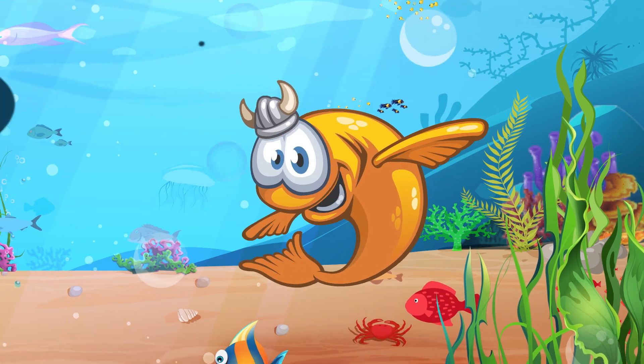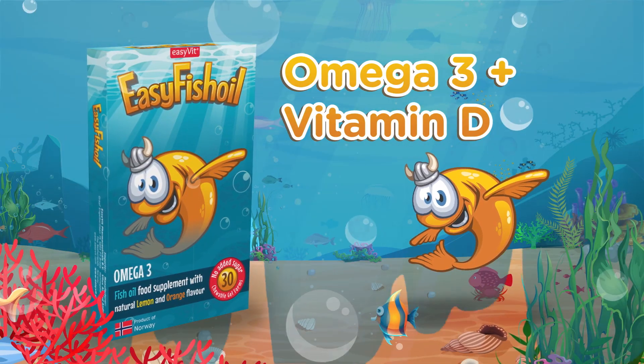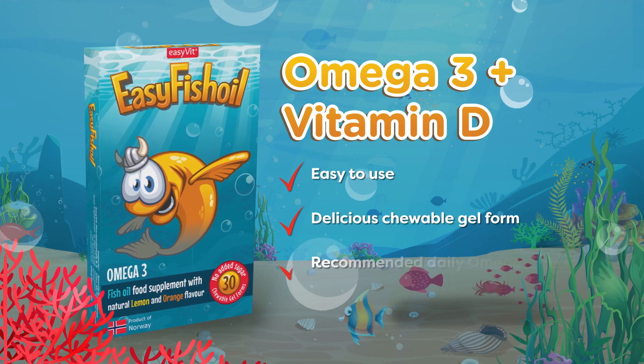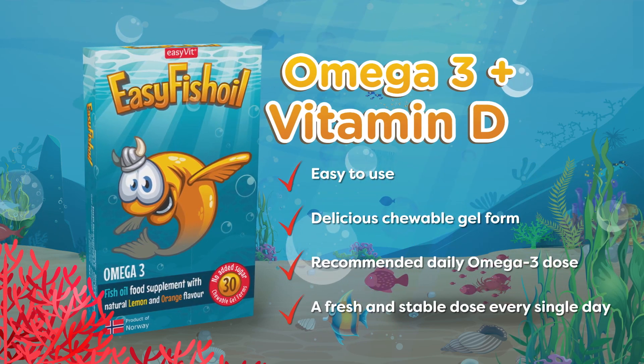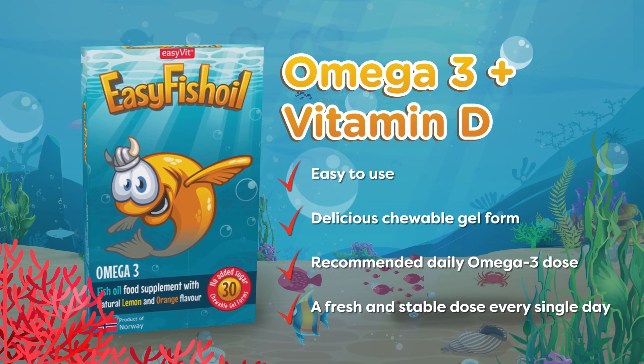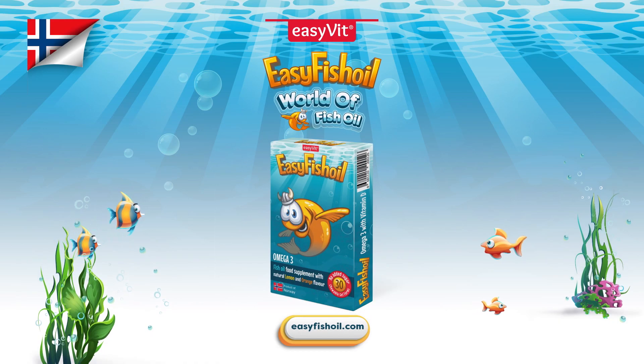Easy Fish Oil, your child's favorite omega-3 supplement, is with you all seasons of the year. It's an easy to use and carry delicious, chewable gel form that contains omega-3 and vitamin D for children. And it does not come into contact with oxygen until you open a single dose. Join us in the world of Easy Fish Oil.